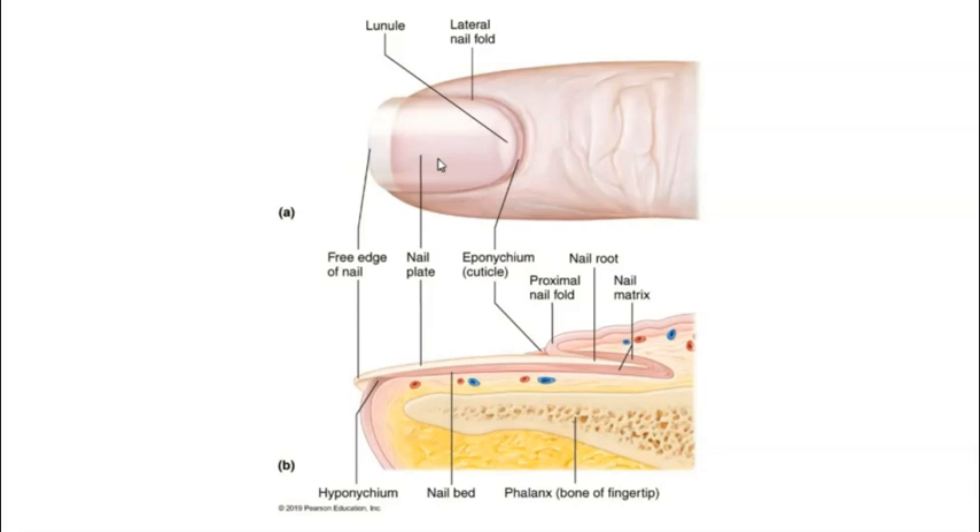In healthy individuals, the nail appears pink because the nail plate is clear and we can see the abundance of capillary beds and blood flowing through them in the dermis underneath. The end of the nail is white because there is no dermal tissue beneath it. Nail color is clinically important — changes in nail color and appearance are often signs of disease and can help clinicians diagnose specific conditions, making the nails a valuable visible indicator that something internal may be going wrong.